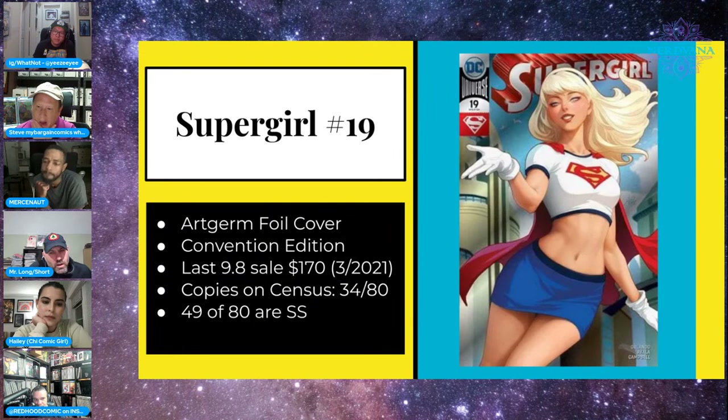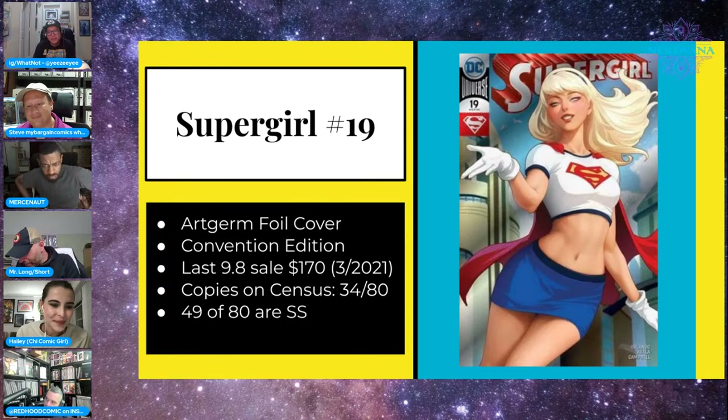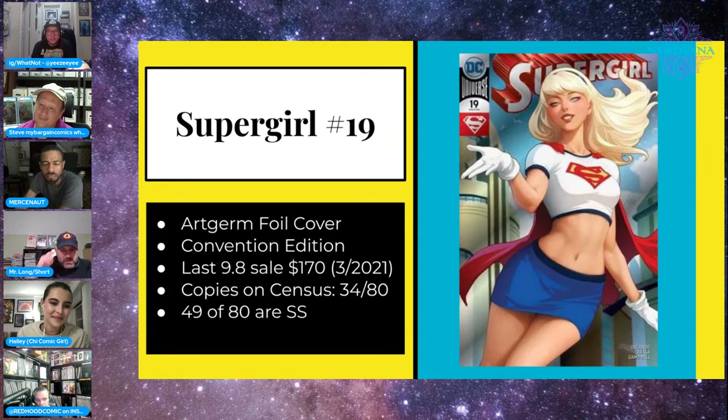Next is Supergirl #19 — we talked about this on another show. It's a classic Art Germ cover, maybe his best Supergirl cover. This was a convention exclusive. There are 34,980 copies on the census, and most are signed, so finding an unsigned one is more challenging. The last 9.8 went for just under $200. If you've seen this book in person it's stunning — the foil really makes it shine.